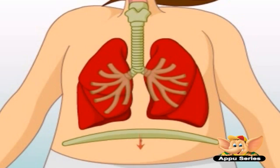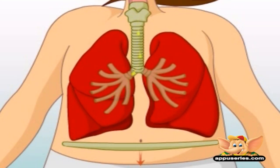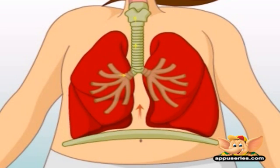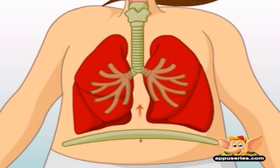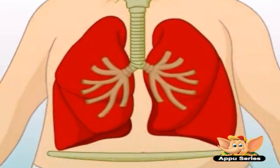The diaphragm is a muscle beneath the lungs that helps move air in and out of your body. When you breathe in, the diaphragm contracts, pulling air in through your nose and mouth, through the trachea, inflating the lungs just like a balloon. When you breathe out, the diaphragm relaxes and moves up to help push the air out of your lungs and out of your nose and mouth.